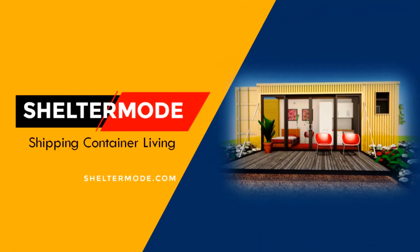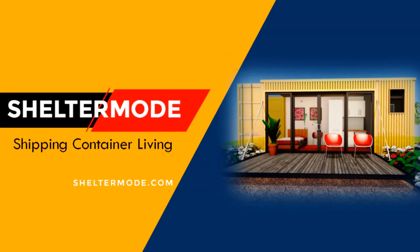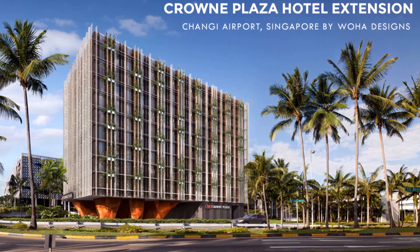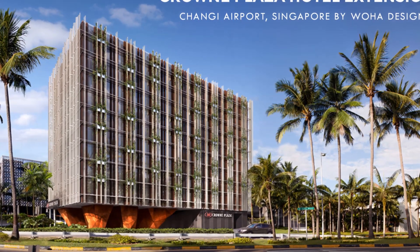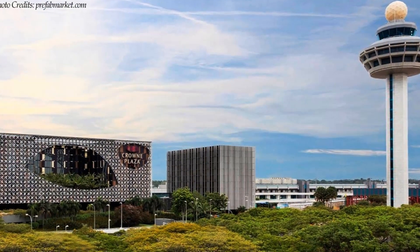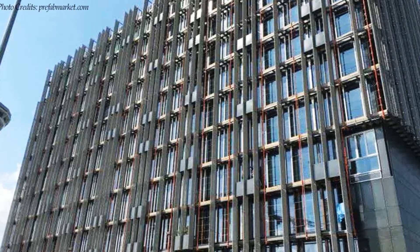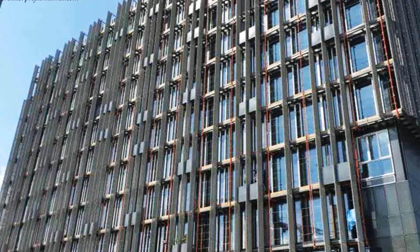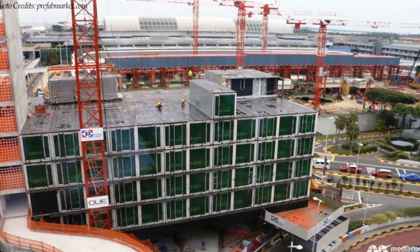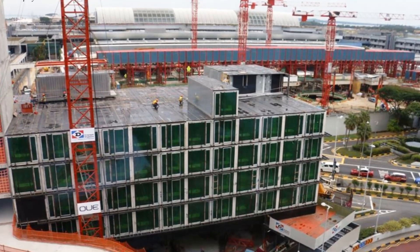Hello and welcome to ShelterMode, the premier YouTube channel for shipping container living. In today's video, we bring to you Crown Plaza Hotel Extension at Changi Airport in Singapore — a freestanding hotel extension with 243 rooms constructed using 252 steel containers stacked up to 10 stories high and assembled in a record 26 days. Stay tuned to find out more about this stunning modern steel construction.